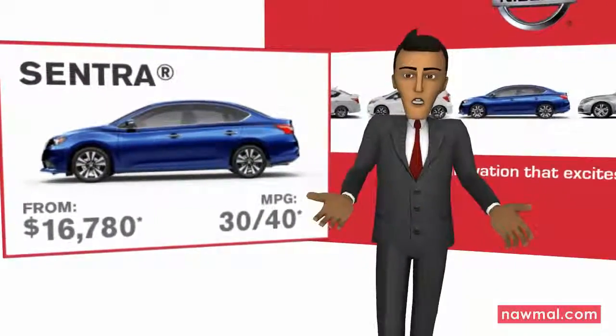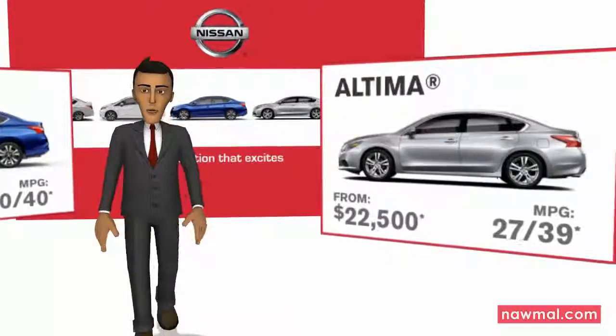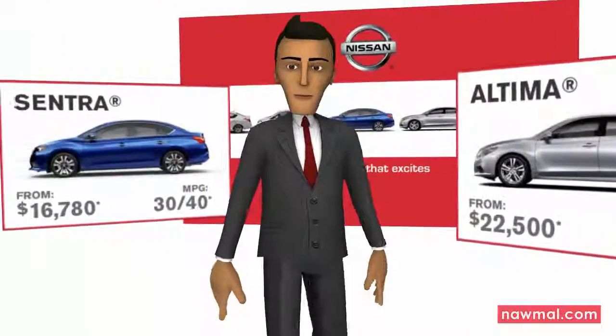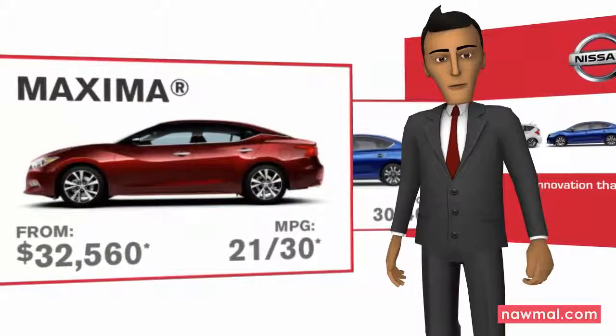Need a little more space? Try the brand new Ultima. And for the utmost in comfort, nothing beats the features or reliability of a Maxima.